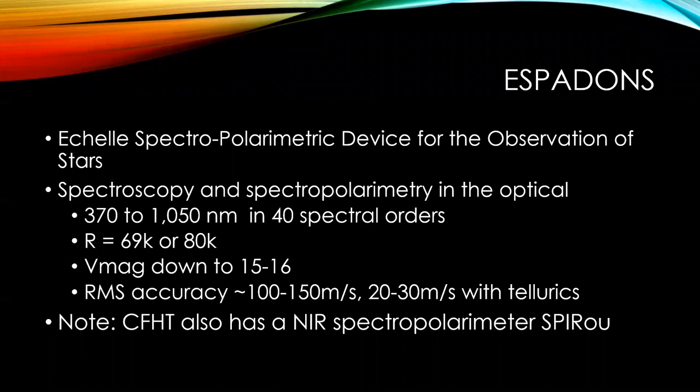The name ESPADONS actually stands for something. It stands for a Shell Spectropolarimetric Device for the Observation of Stars. So the name tells you that we can do spectroscopy or spectropolarimetry, though it doesn't tell you that we do that in the optical with this instrument.